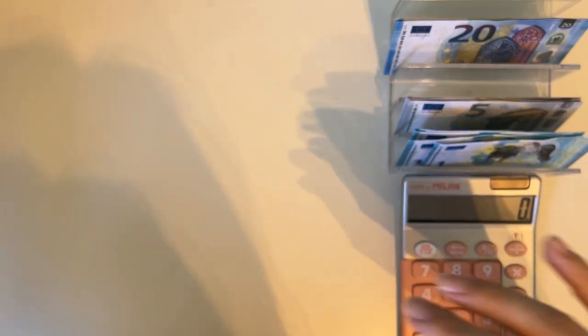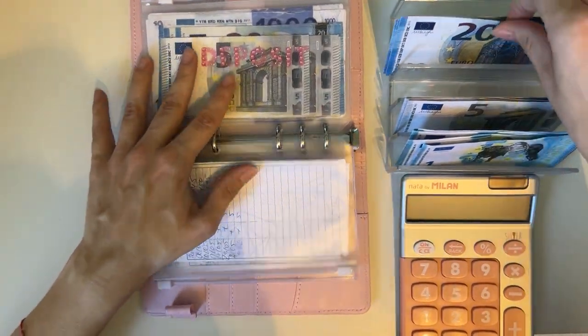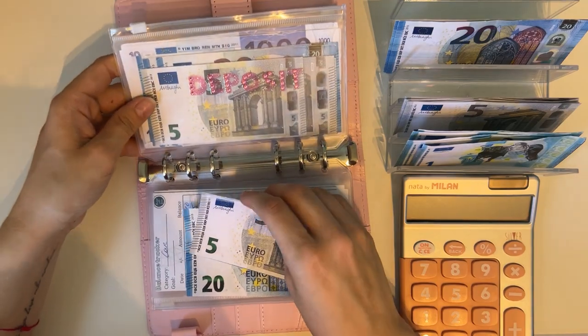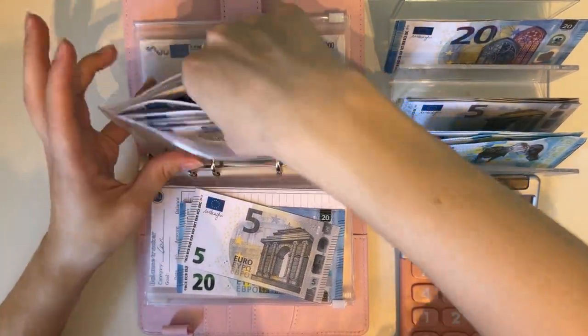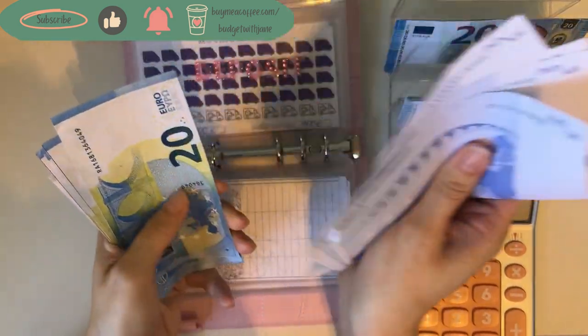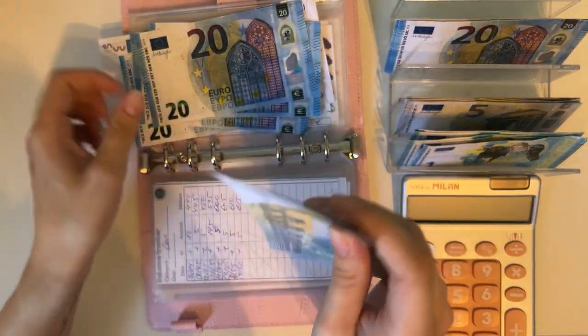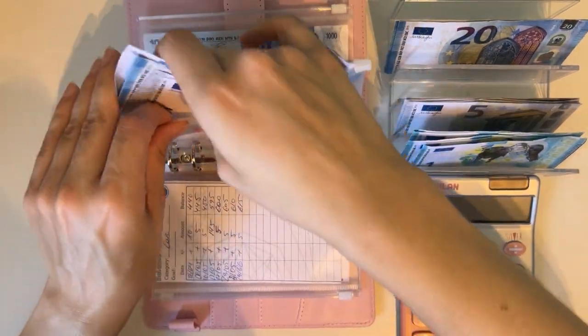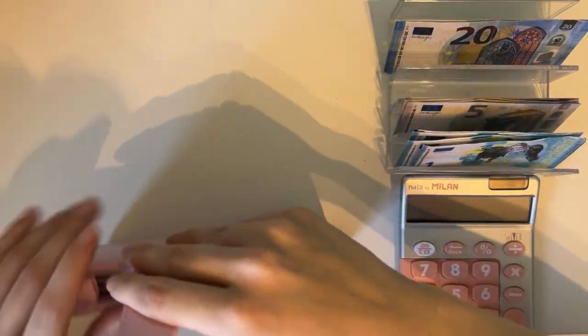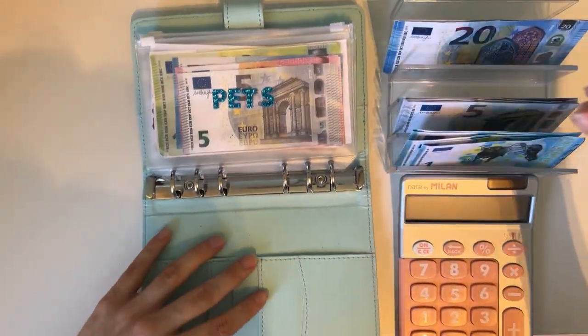Now let's move on to long-term sinking funds. We have our pink binder first, and here we're only stuffing one envelope — deposit — which is going to get a 25. Counting it up: we have 4,000... 4,125 in deposit.